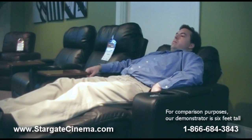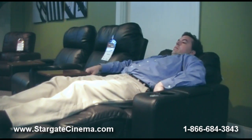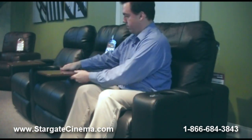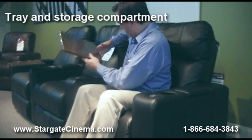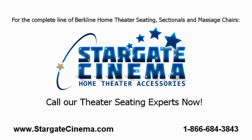With safe and secure shopping and an A-plus Better Business Bureau rating, Stargate Cinema is a name you can trust. Stargate Cinema carries the complete line of comfortable and affordable Berkline seats. Call us now at 1-866-684-3843 or visit us online at StargateCinema.com to learn more and see our complete online catalog that features over 9,000 products to enhance your home theater experience.